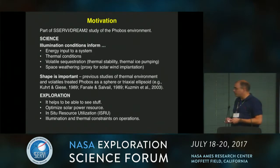Illumination conditions are important for exploration — it helps to be able to see things. You can use it to optimize your solar power resources. And if there is water, that's an ISRU resource. Of course, illumination and thermal constraints on operations are things you sometimes can't work around because of lighting or thermal conditions.